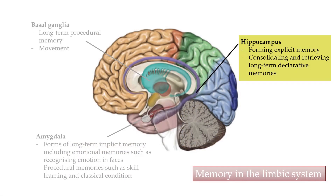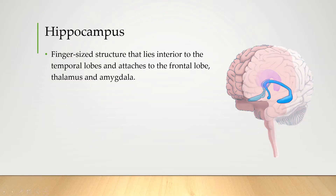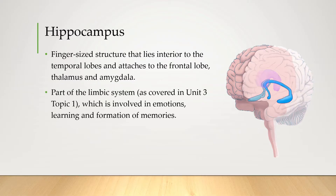So the hippocampus is located in the brain right here. It's this purple thing that sort of goes around. It's described as being like a finger-sized structure that lies interior to the temporal lobes and connects to the frontal lobe, thalamus, and amygdala. It's part of the limbic system, which is involved in emotions, learning, and formation of memories.